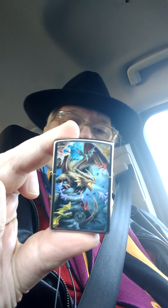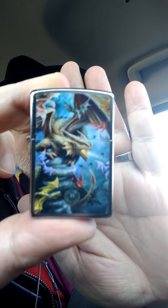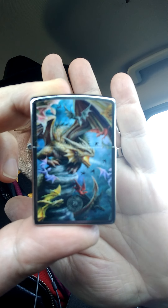The lighter today is a Zippo from the Ann Stokes series — the dragons. If you're a fan of fantasy art you're probably aware of Ann Stokes. If you haven't encountered her, you need to look her up. She's absolutely brilliant, based in the UK, very active on social media, and she does a lot of her work licensed to Zippo.